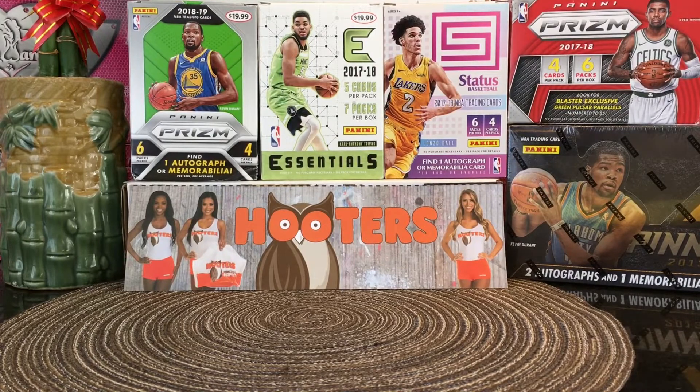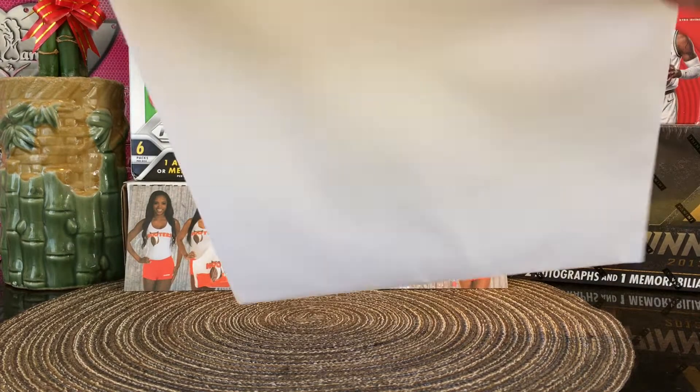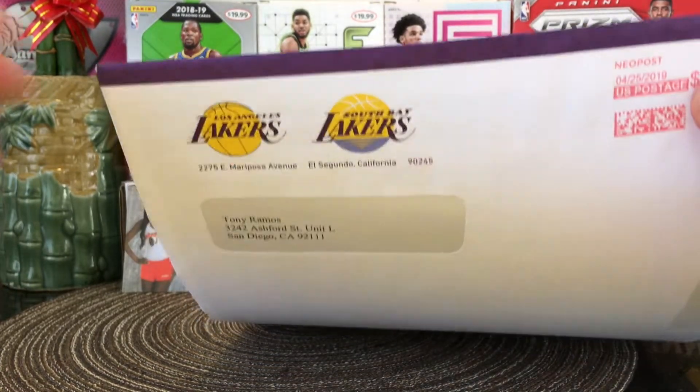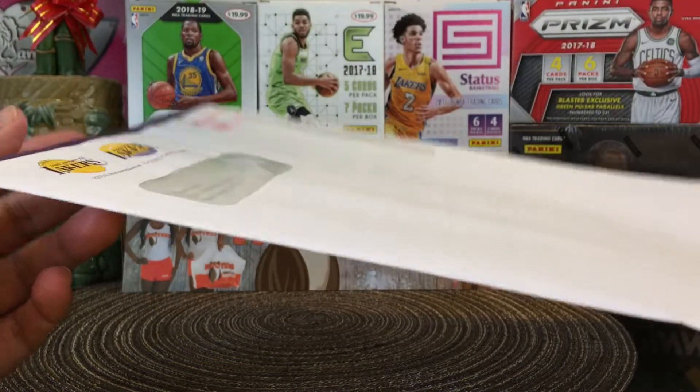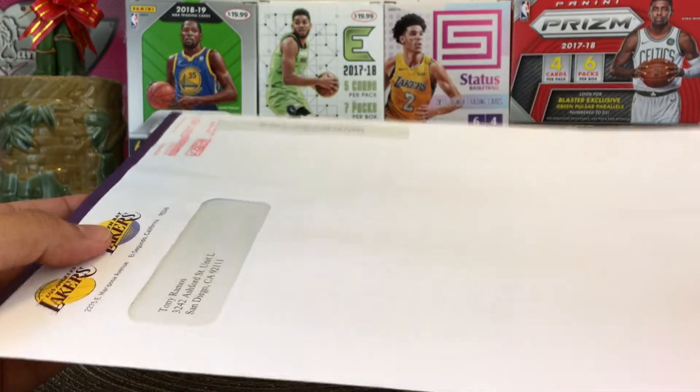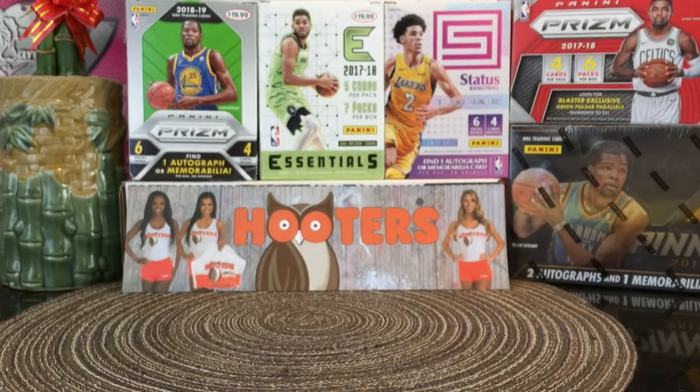Hey, what's up, my YouTube friends! Tony back with another video. I got a fan pack for my favorite team in the NBA, the Los Angeles Lakers. I wrote to them — I wrote to the stadium address and I requested a fan pack or a team picture.